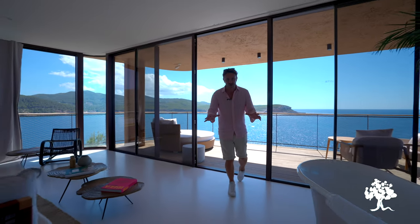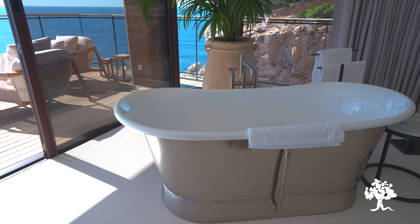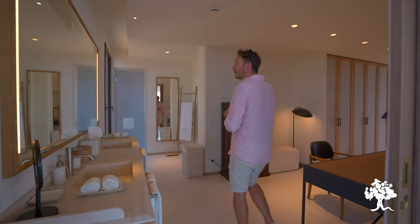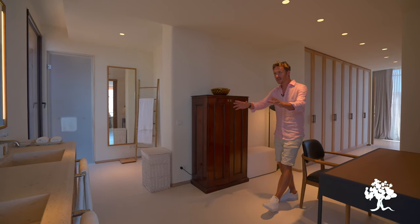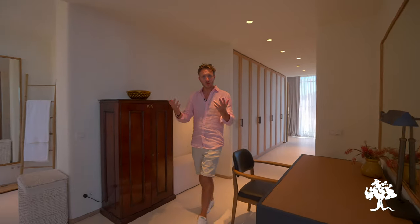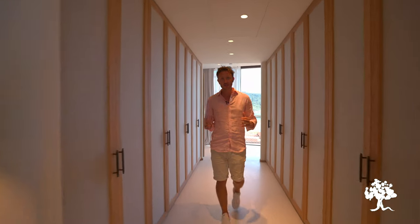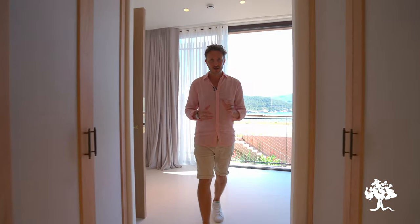Back into the master suite — there's a freestanding bath, absolutely brilliant, and a TV on the wall. Let's have a look at the bathroom: double basin, big backlit mirror, the loo and shower down this end. And walking through, there's a large wardrobe space spanning the entire width of the suite — plenty of room for all of your clothes, no doubt about that.